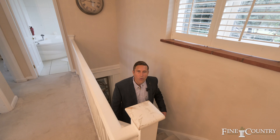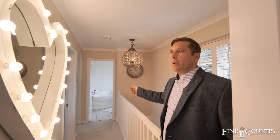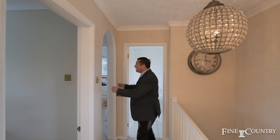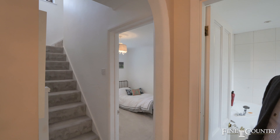As you come up onto the first floor you're met by the principal bedroom, two further bedrooms, and a family bathroom. But there's also two further fantastic bedrooms in this great loft conversion.